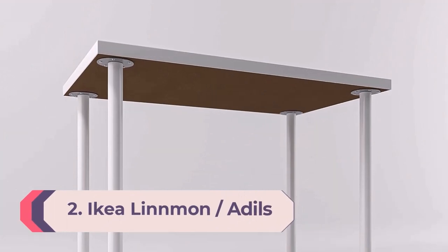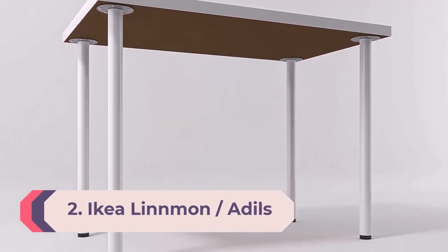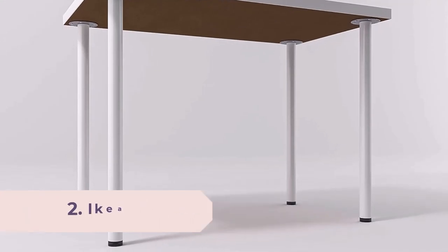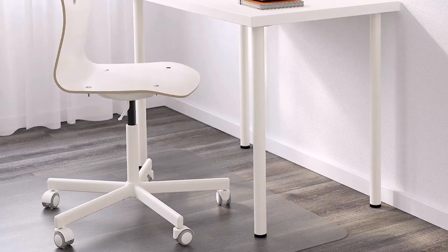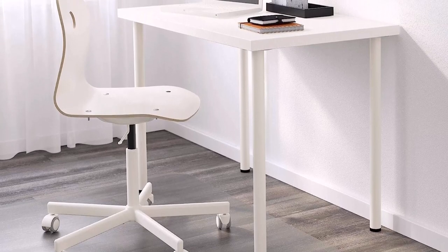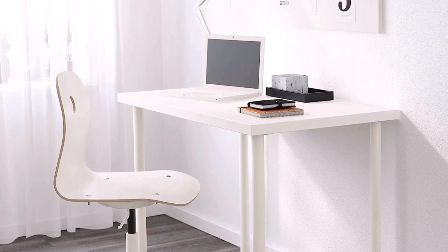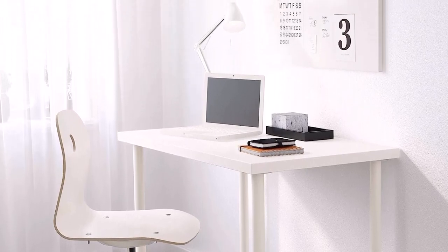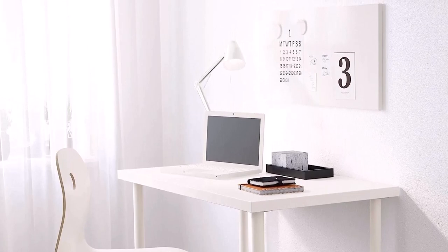Number 2: IKEA Lindmon Desk. Sometimes you just need a desk that gets the job done. Look no further than IKEA if you need a home office desk that's simple, functional, and affordable. While this model hasn't been tested in the lab, customers rave about its great value and easy assembly. Our pros like that it's lightweight so it shouldn't be a hassle to move around your home, and that you can customize the color of the tabletop surface and legs.